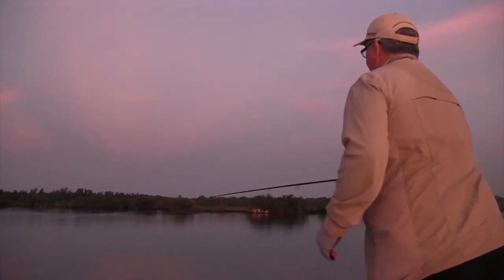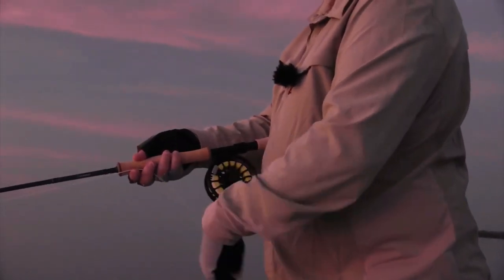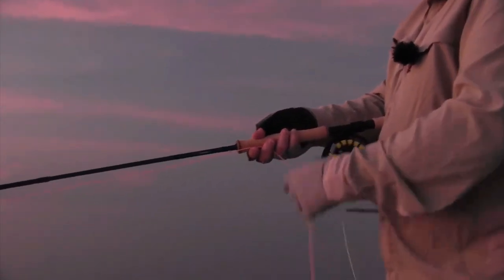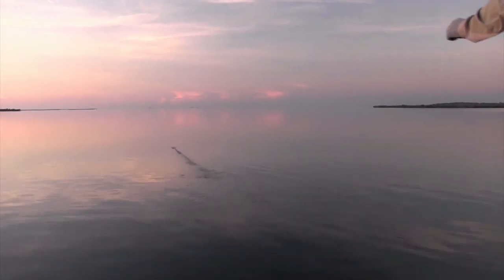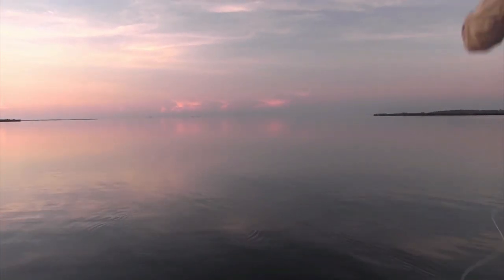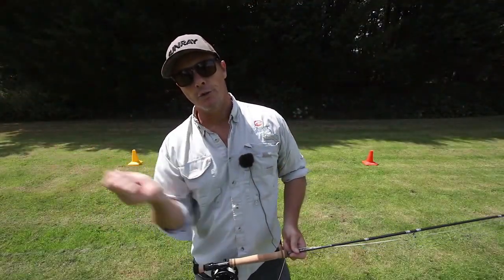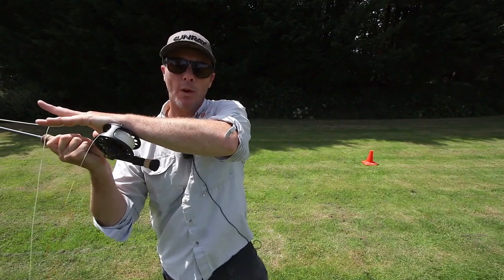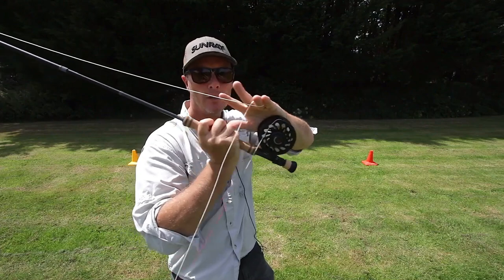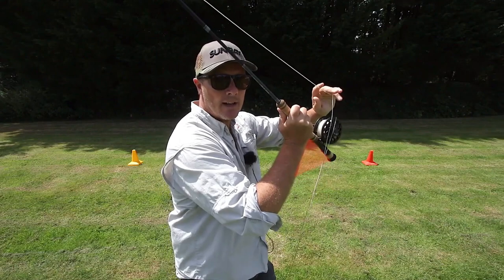Proper rod positioning is key to a successful cast. Keep the rod at a slight angle behind you with your forearm parallel to the ground. When you're ready to cast, smoothly bring the rod forward and stop abruptly at the 10 o'clock position — this will allow the line and fly to shoot forward towards your target. Timing and tempo are also important: wait until your line is fully extended behind you before beginning your forward cast, then use smooth acceleration followed by an abrupt stop at 10 o'clock. Line control is crucial — make sure you're not stripping too much or too little line while aiming for distance and accuracy.